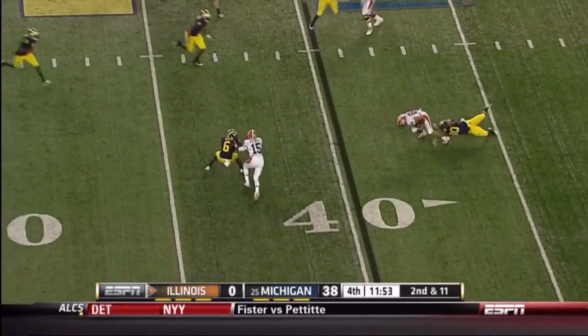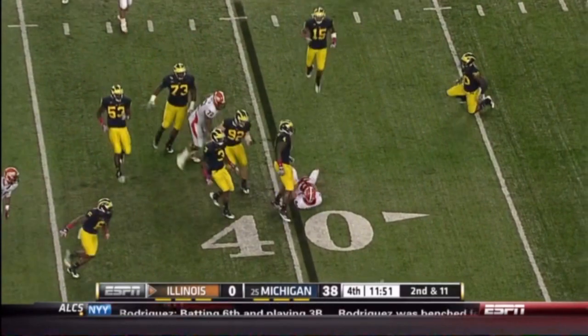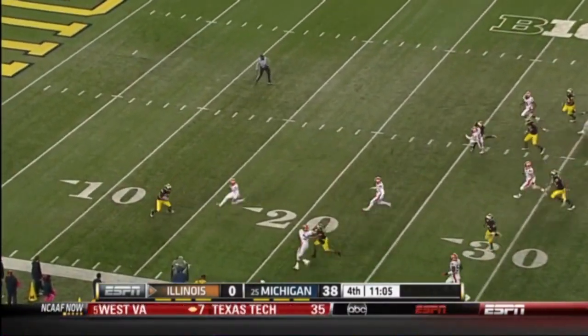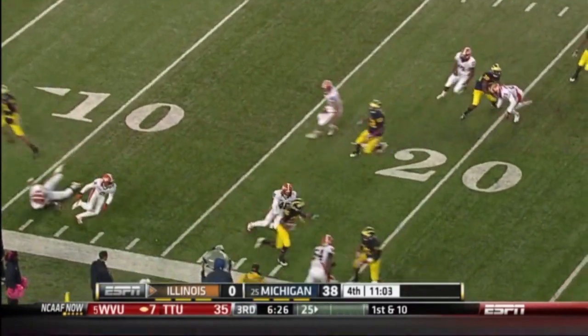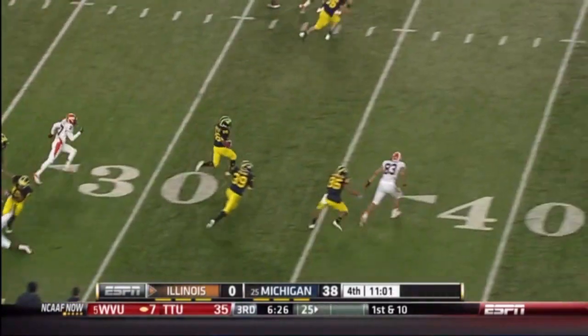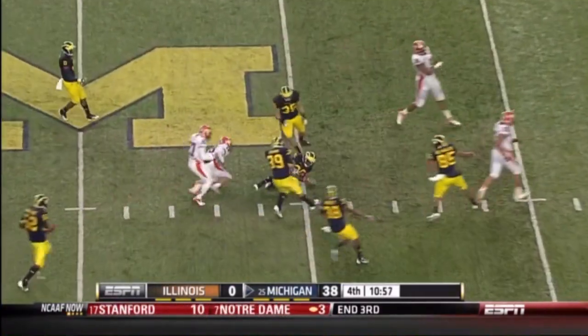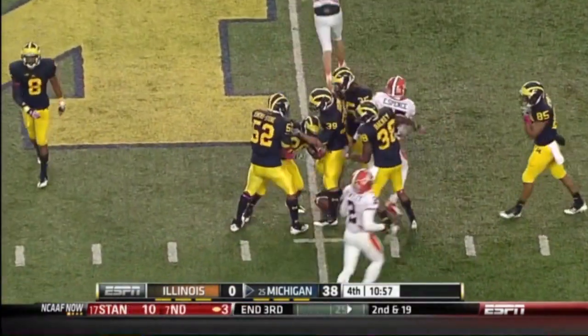Bubble screen — Spencer Harris lost a yard. Line drive punt. Dennis Norfleet will field it at about the 14-yard line and gets loose — there goes Norfleet with an extra gear. Can the punter stop him? He does. Justin Duvernois saved the touchdown.